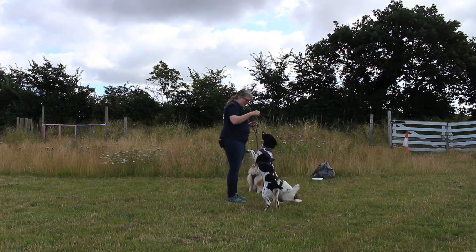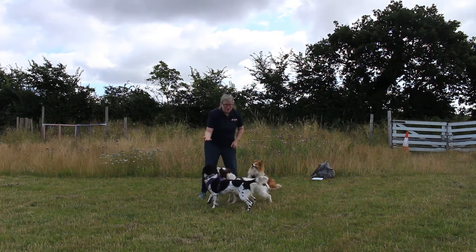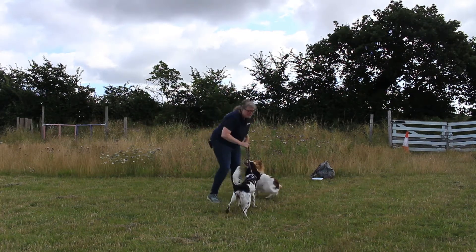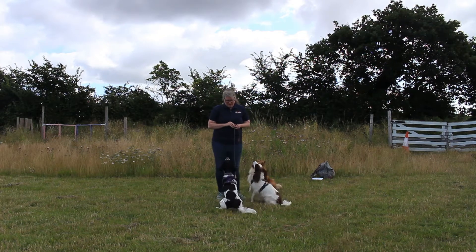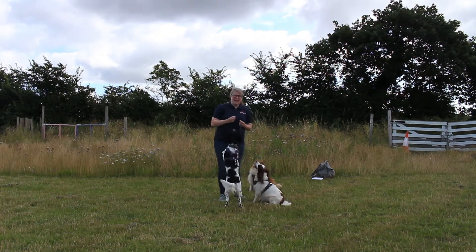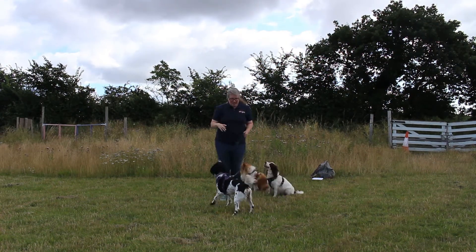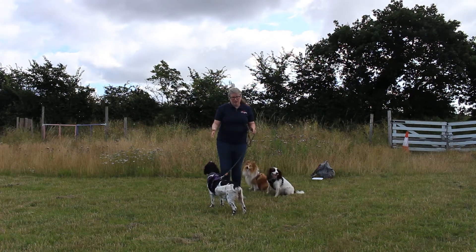I would have the treat not in my hand. Sit. Stand. Good girl. So I'll have a closed hand - she thinks there's a treat in it but there's not. We're getting away from that lure situation. She doesn't have to hold that position and minor movements are allowed. If they shuffle a little bit in the sit, that's fine. It's just a case of seeing them do that immediate position when asked.